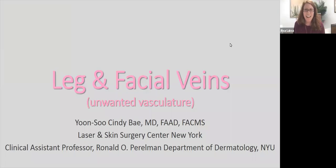Hello, everyone. Happy Tuesday. Welcome to the next webinar in our series from the Laser and Skin Surgery Center of New York. Today, we are very honored and lucky to be here with Dr. Cindy Bae, and she is going to be speaking about leg and facial veins, as well as different types of vascular issues, which basically in layman's terms means redness or veins that you can see under the skin.